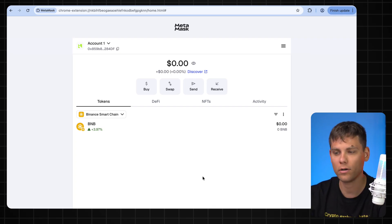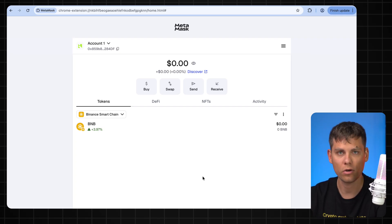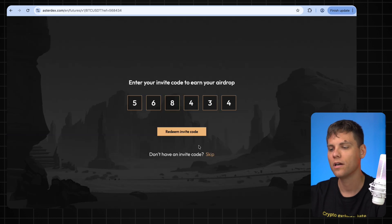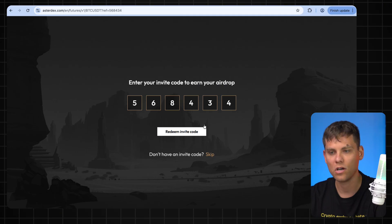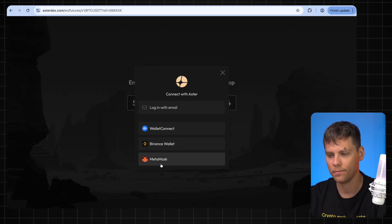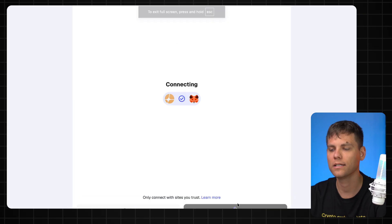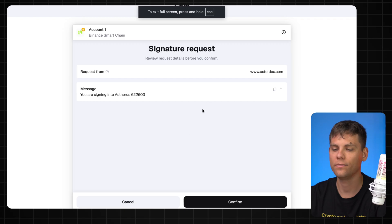Next, follow the link in the description again. It's very important that you use the link from our description because there are a lot of fake sites even on Google pretending to be AstroDex. If you connect your wallet to one of those fake exchanges, your funds will be gone — so always use the link in the description only. After clicking the link, press 'Redeem invite code' and make sure these numbers are there: 5-6-8-4-3-4. Choose EVM chains, MetaMask, click 'Connect,' then click 'Send request' again and confirm it once more.